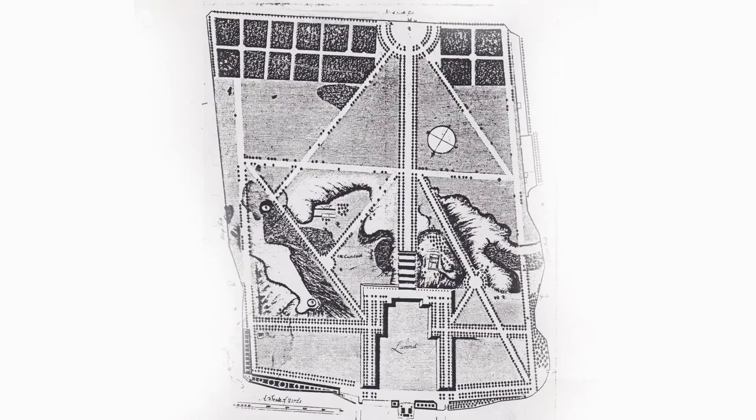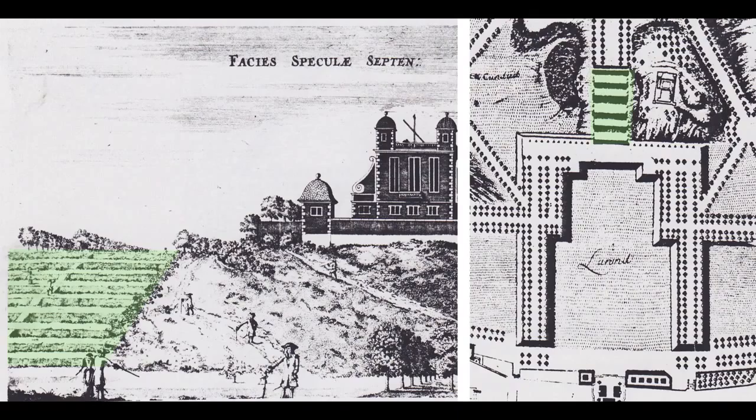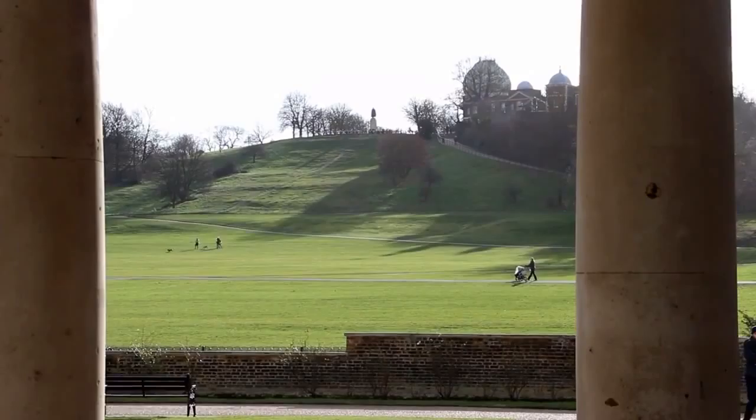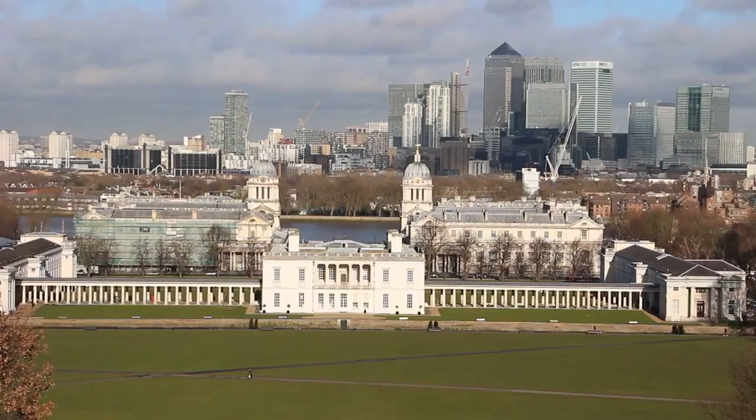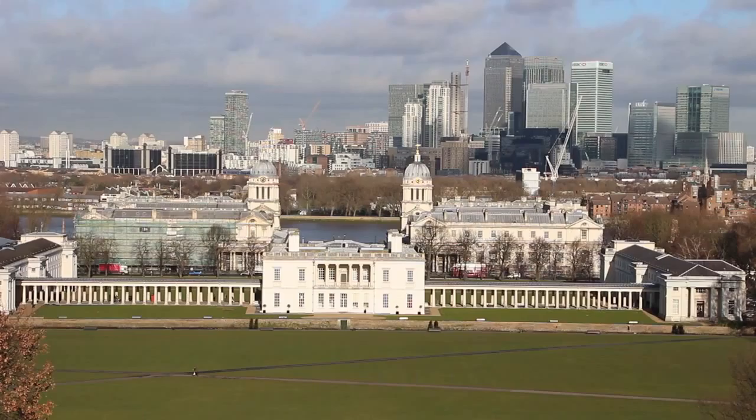A great flight of giant steps carried the axis up the hill and through the park. After 1694 the axis was extended. Christopher Wren designed a hospital for the old sailors who had defeated Louis XIV's fleet. Queen Mary asked him to retain the view of the Thames from the Queen's House.